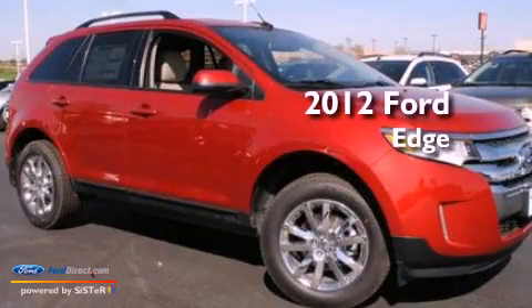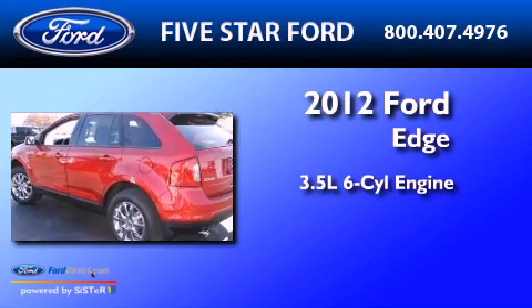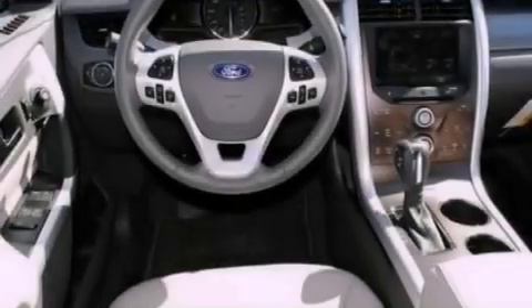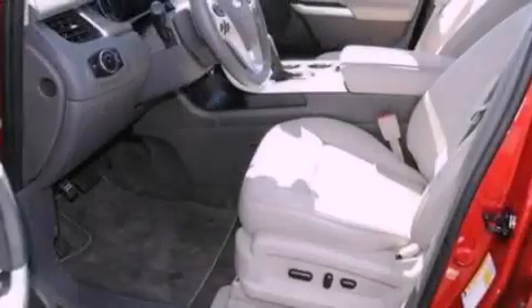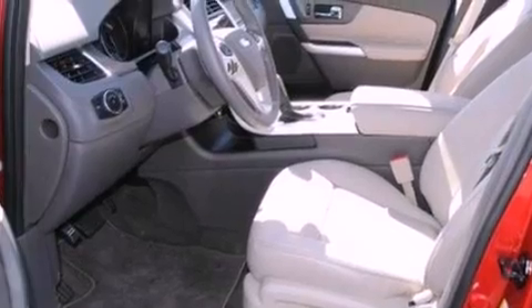This is a brand new 2012 Ford Edge. It has a 3.5 liter 6-cylinder engine and an automatic transmission. Its top features include a low tire pressure indicator, traction control and stability control systems, 18-inch wheels, and satellite radio.